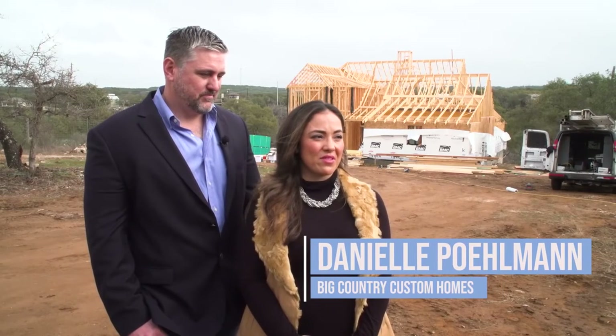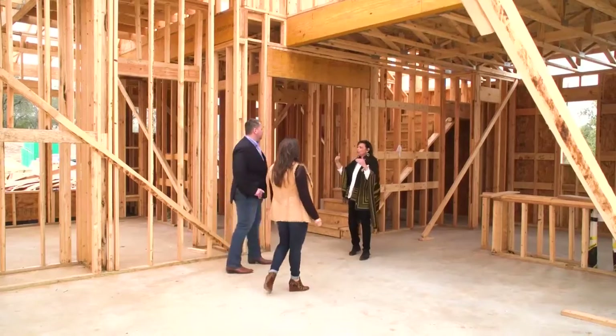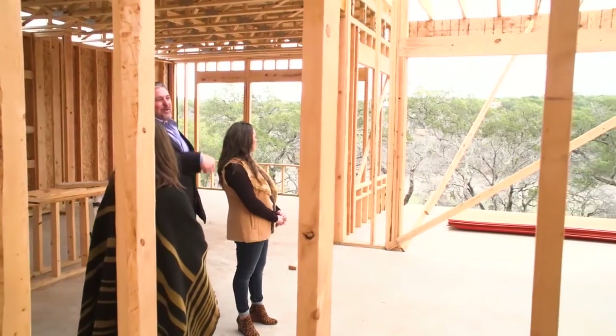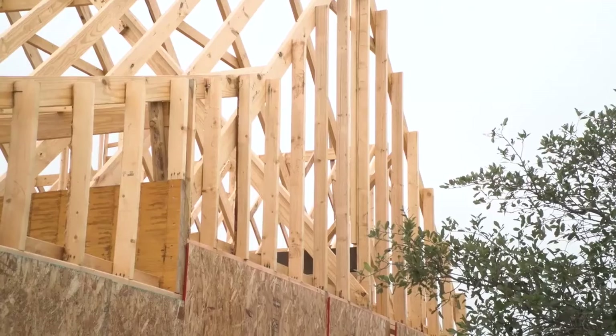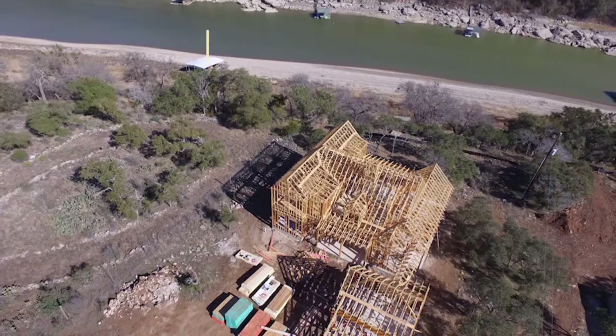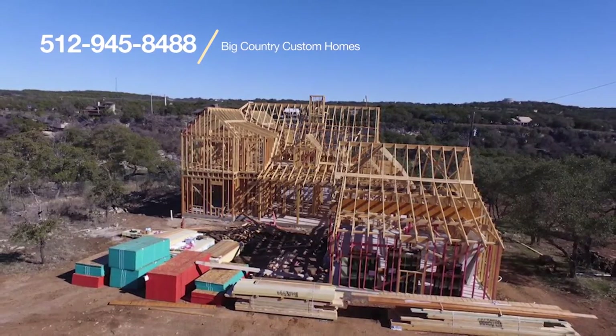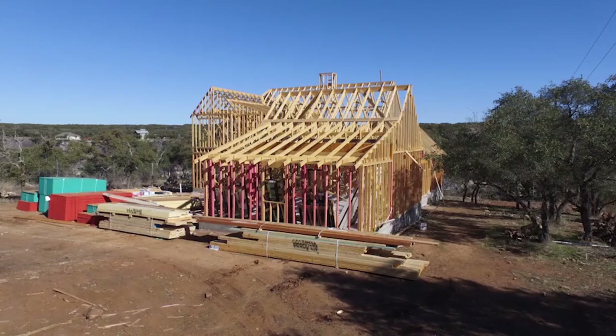Right now the challenge is you can't build houses fast enough to meet the demand. The good and bad of being a builder in Austin is there's definitely demand out there — we're needed. The flip side is there are a lot of backlogs in materials, subs, and scheduling we're trying to work through, plus rising land prices, material costs, and labor costs all the way around.